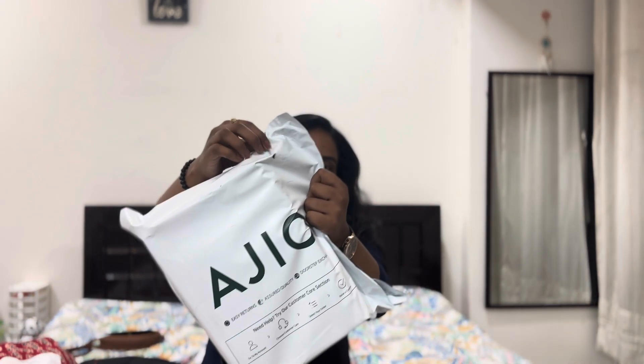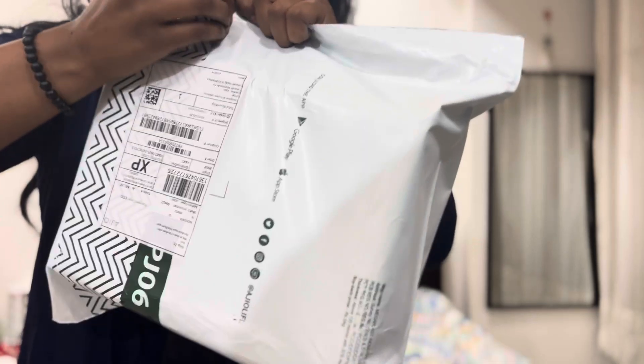I tried to open this for a long time, but this packaging was very good. And finally, it opened with scissors. Ajiyo's packing is so sturdy, and this is in the box, which was absolutely beautiful.